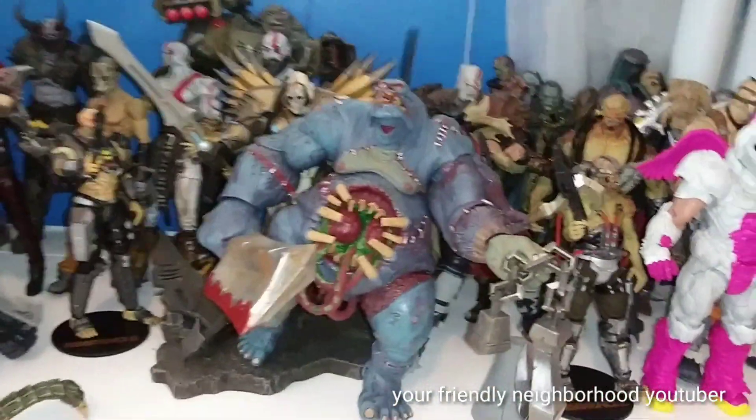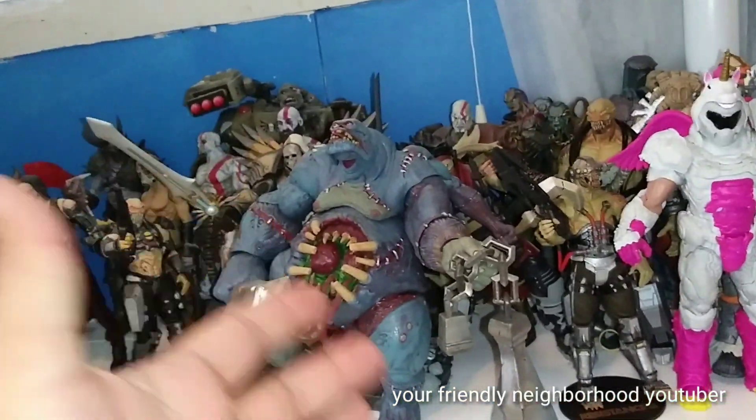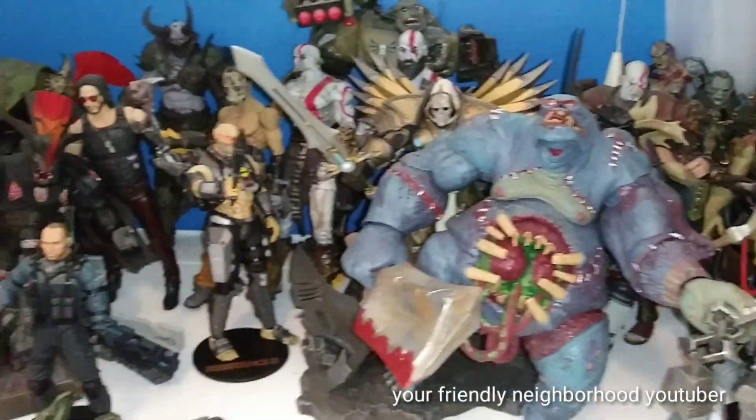But then I put all my video game-inspired figures. I moved this guy from my horror shelf — I didn't know what to do with him, but he's based on a video game, so I put him with my video game collection down here.